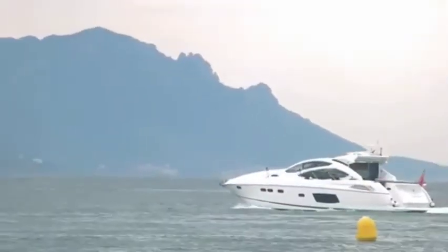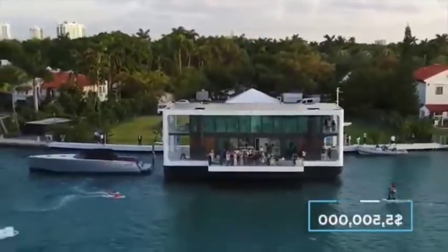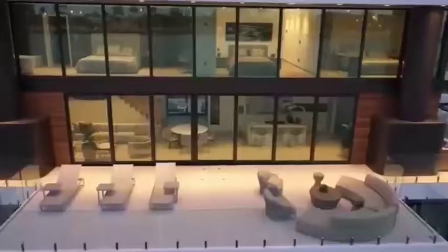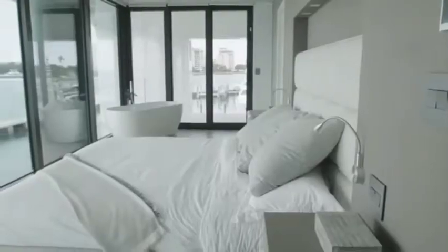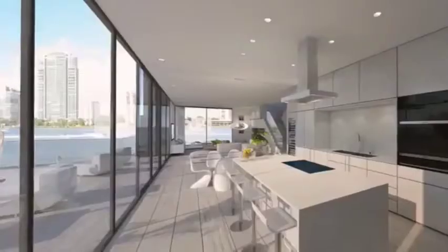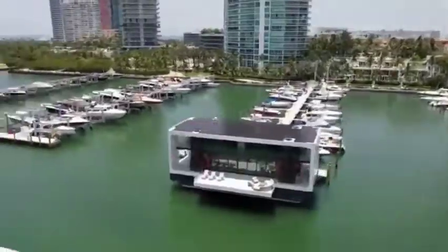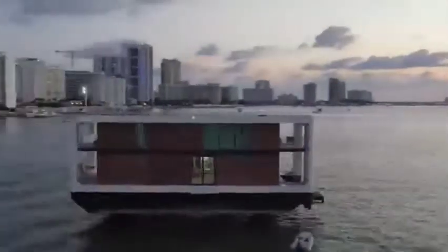Tired of cramped space on a yacht? The Arc Up floating house takes water living to the next level. For an eye-watering $5.5 million, you can live the dream on a 75-foot-long, two-story ultra-luxury houseboat with 4,350 square feet of floor space, four bedrooms each with an ensuite bathroom, and an open-plan ground floor with lounge, dining area, and kitchen. The floating oasis also features a slide-out deck area with solar-powered energy supply.